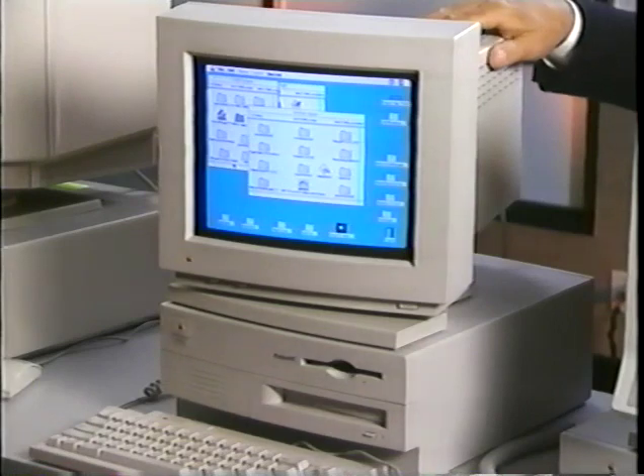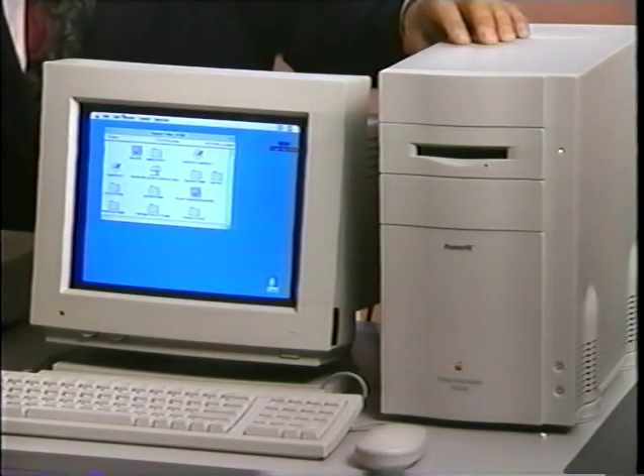There are three models of Power Macintosh available at this time. The most affordable is the Power Macintosh 6100 in a slimline design. The Power Macintosh 7100 is ideal for general business computing, based on the popular Quadra 650. And the highest performance model is the 8100, clocking in at 80 megahertz. The Power Macintosh is still a Macintosh — it runs a version of System 7 that to the user is identical to the operating system they're already familiar with, but portions of the OS have been optimized for the PowerPC RISC architecture.